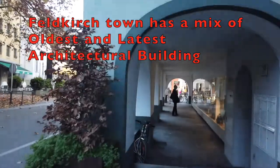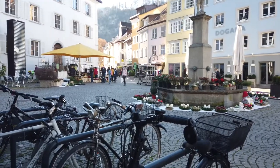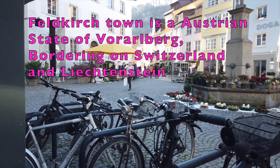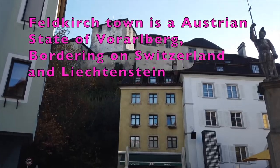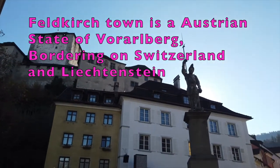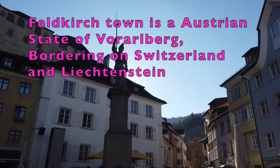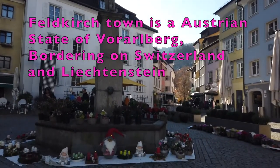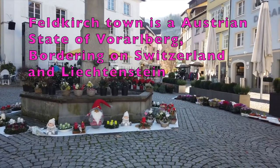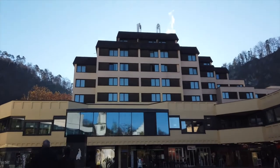The town, Feldkirch, is just right below Schattenburg. This is where you could find beautiful buildings — old as well as the latest design, alongside new buildings.